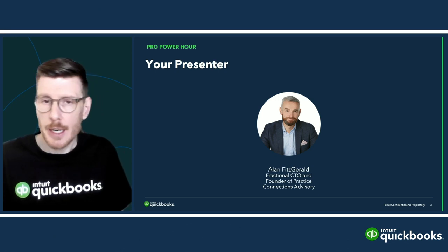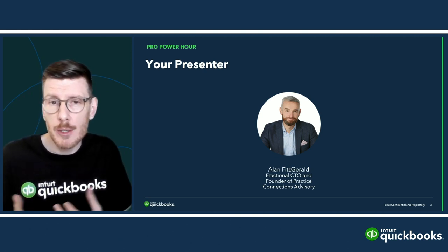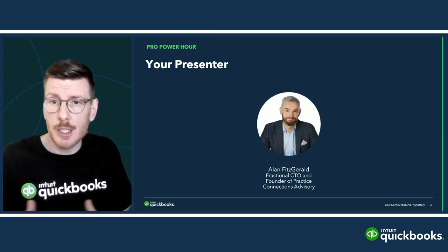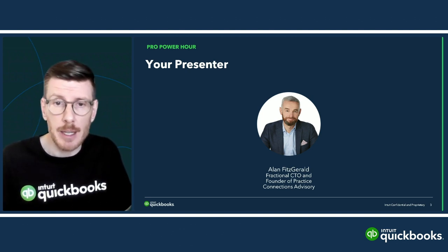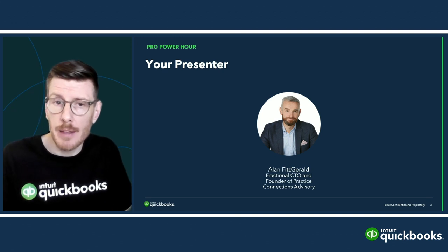Today you're going to hear from Alan Fitzgerald. Alan has 30-plus years' experience in technology, nearly 23 of those in tax and accounting software. In 2015, based on demand from accounting firms, he established Practice Connections Advisory, which offers independent and technology-agnostic advice to firms large and small in practice management, workload, tax, document management, reporting solutions, and more. He's regularly engaged to write and speak by CPA Australia, CPA Ireland, CAANZ, and the Tax Institute.